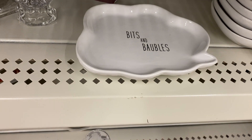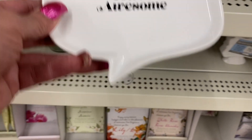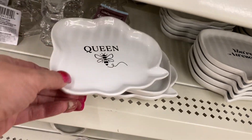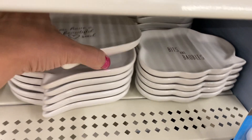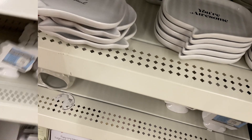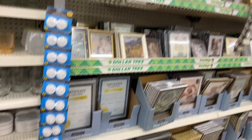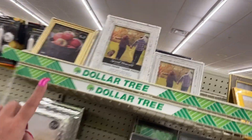Then we have candle holders and these cute dishes. One says 'bits and barbells,' one says 'you're awesome,' and one says 'queen bee' — I like that one. One in the back says 'you have a beautiful soul,' isn't that nice. Then we have some wax warmers and sachets.